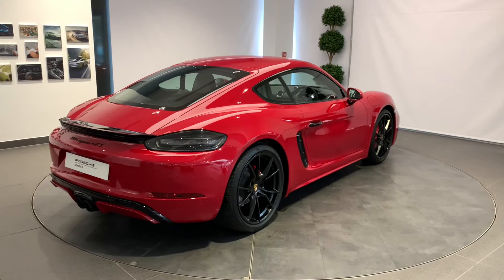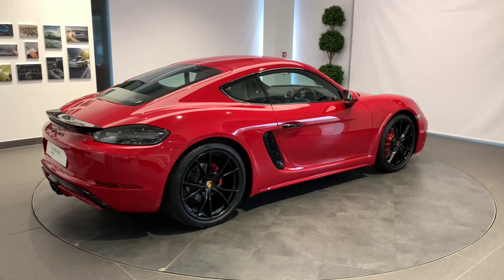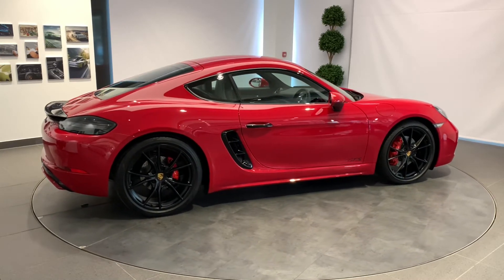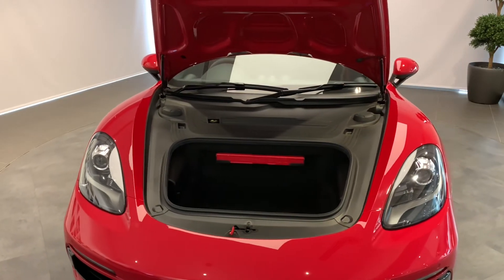Your new Porsche will be fully valeted and ready for collection, giving you the confidence that your approved Porsche is ready for its next journey or life. There are no old Porsches, just new owners.